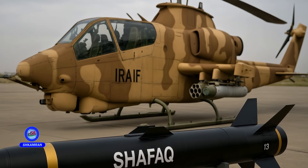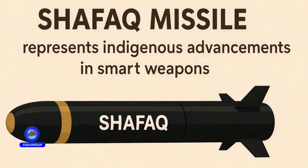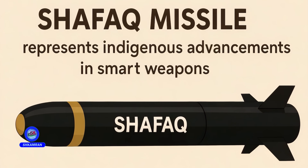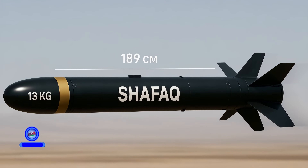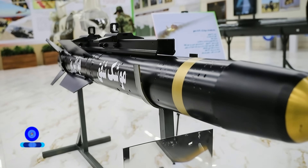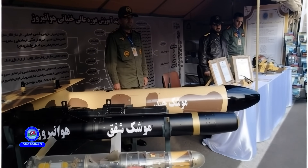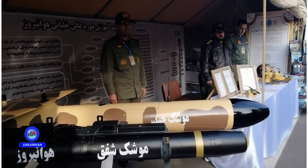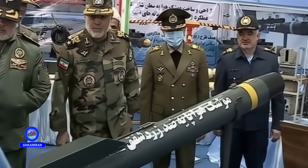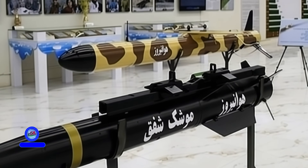Developed with local technology and domestic expertise, Shafak stands as a national achievement in the field of smart weaponry. Its development showcases Iran's technical and scientific capabilities in designing and manufacturing advanced weapon systems. Relying on domestic resources reduces dependence on foreign suppliers and enables future upgrades based on operational needs. The Shafak missile is powered by an advanced propulsion system, enabling it to reach high speeds, reducing the time needed to hit the target and increasing mission success rates. High velocity allows for rapid response to threats, and its speed reduces the chance of the missile being detected and intercepted by enemy defenses.